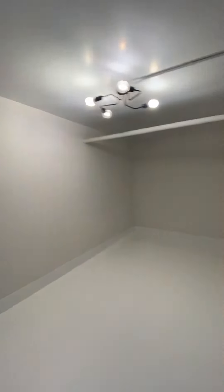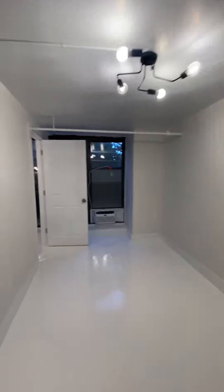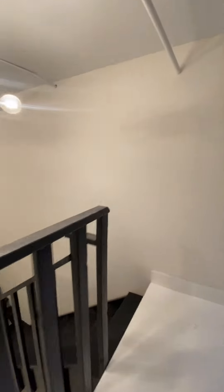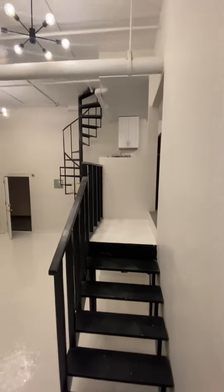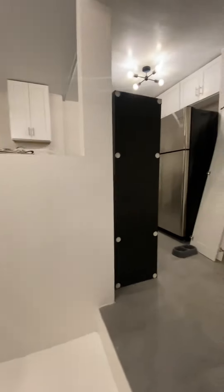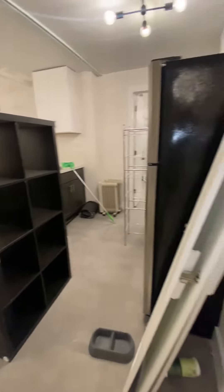The first bedroom. This unit is currently being cleaned from the previous tenants, so all of this will be gone.